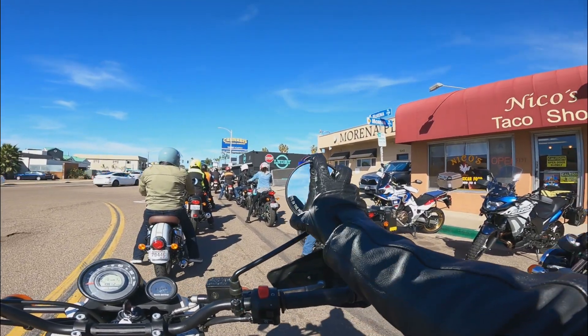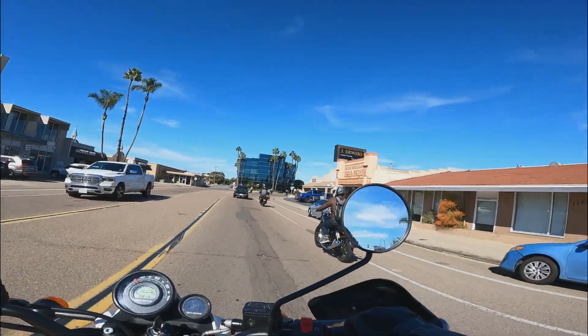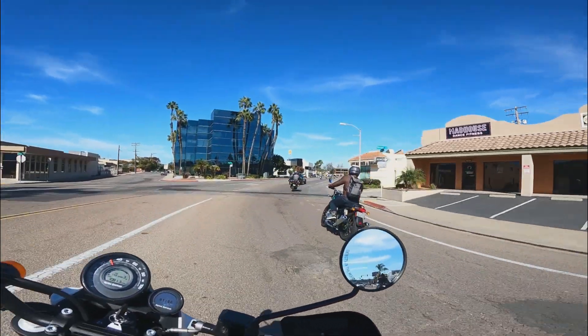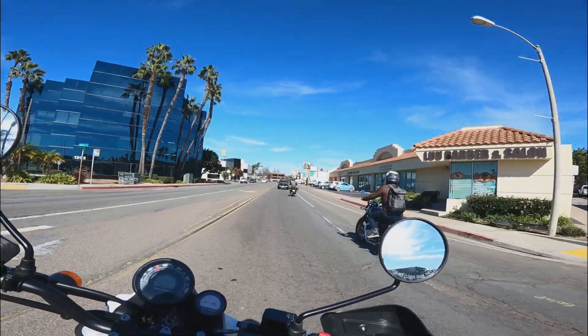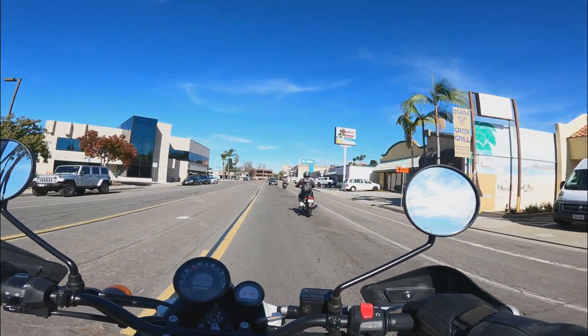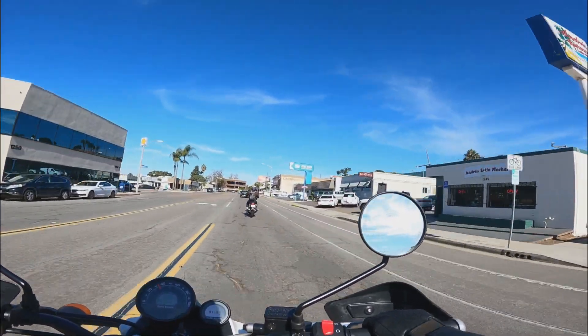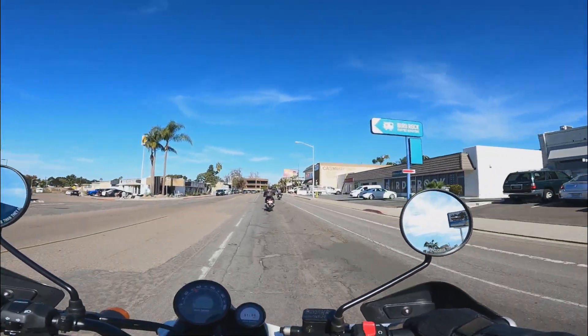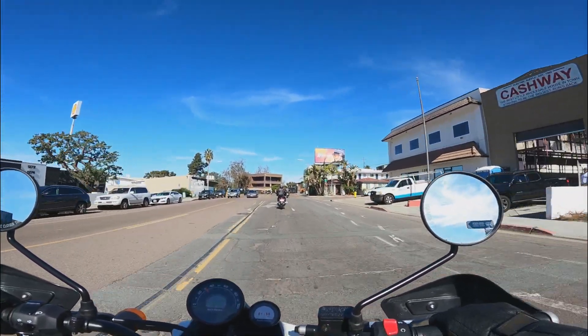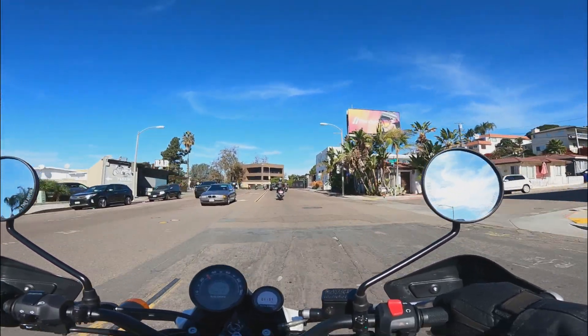Now I usually never ride in a group. When I ride, I'm kind of like PeeWee — I'm a loner, Dottie. A rebel. I would have loved the chance to take a solo ride so I could really focus on the bike instead of making sure that I didn't fall too far behind, or concentrating on my lane position as to not cause any chaos in the group. But hey, I had the opportunity to ride a brand new motorcycle, so no complaints here.